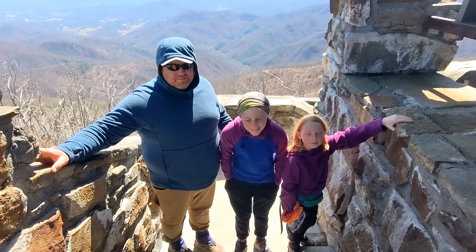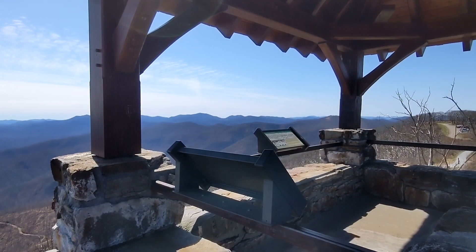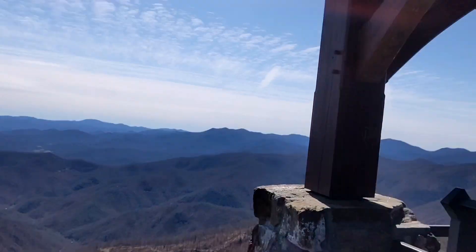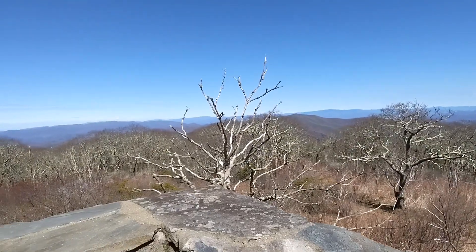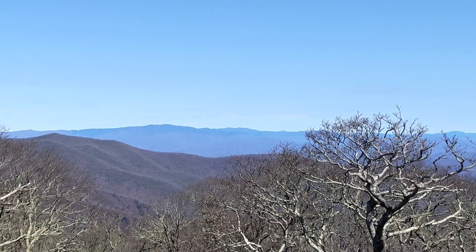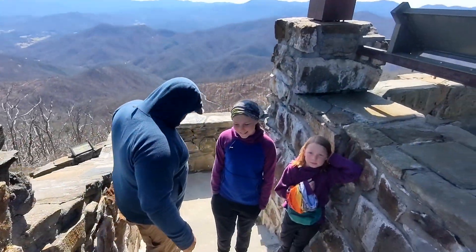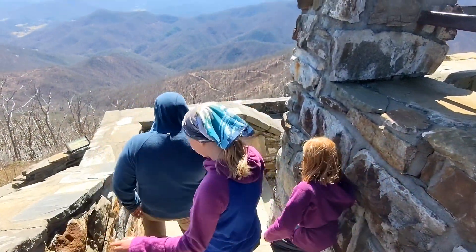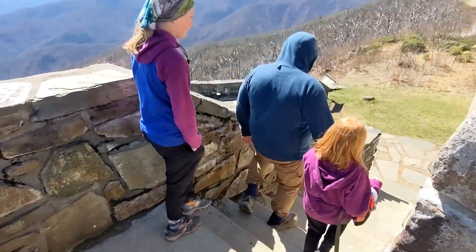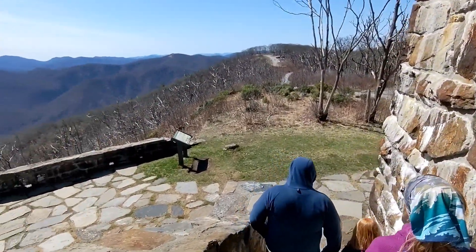We are at Wayabald at the Fire Tower. It is an absolutely beautiful, unbelievable day. We were able to see Standing Indian Mountain over there where we hiked a few days ago, and then if we turn all the way around, we can even see parts of the Smokies where we'll be headed in a few days. Wayabald is over 5,200 feet, so we are much higher than a mile. We're going to find a not-windy, warmer place to sit and eat lunch.